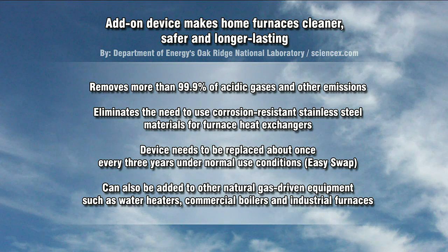First of all, they say it removes more than 99.9% of the acidic gases and other emissions. That's pretty good — it's darn near perfect. It also eliminates the need to use corrosion-resistant stainless steel materials for furnace heat exchangers, which in theory should help bring down the cost of a furnace. The device will need to be replaced about once every three years, but under most situations the owner will be able to do it — it's an easy swap out. You could have a technician do it if you wanted to, but you should be able to do it on your own.